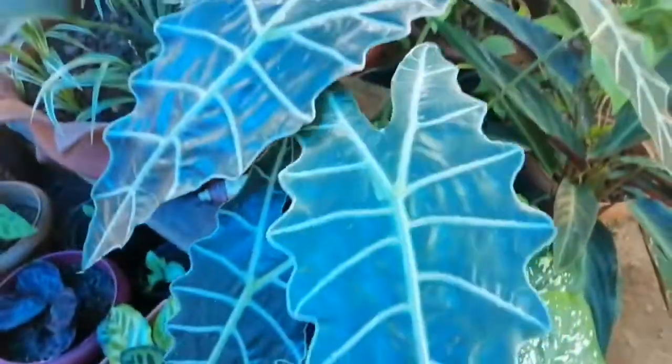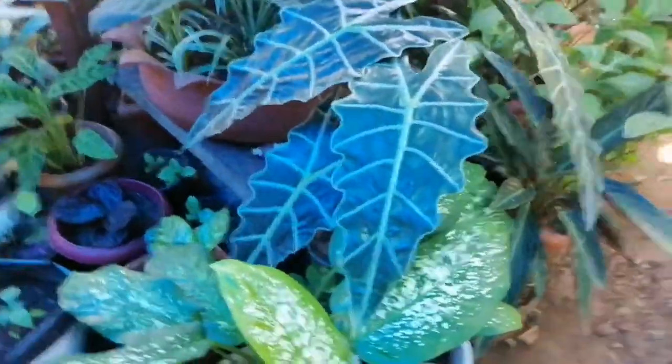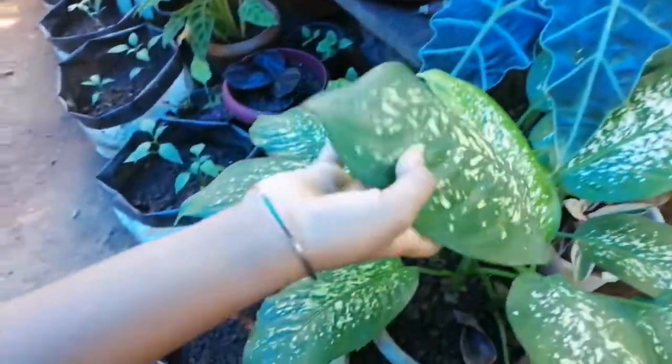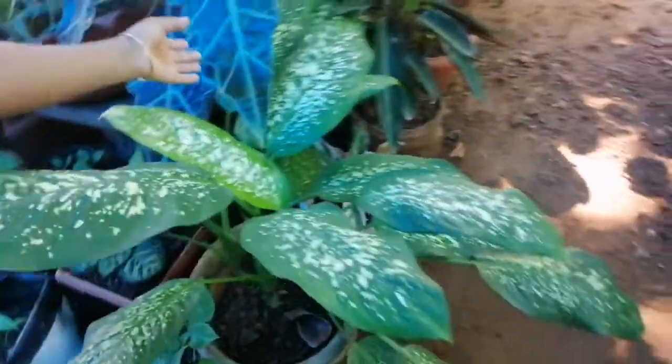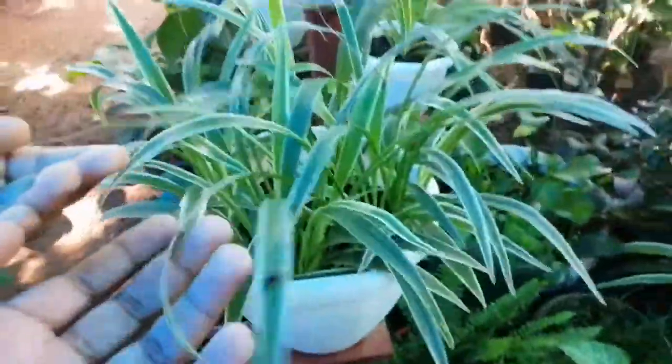They are really soft, with very big leaves. I assume this plant is very useful and is used for a lot of stuff. And these are one of my favorites — these grass-like plants.